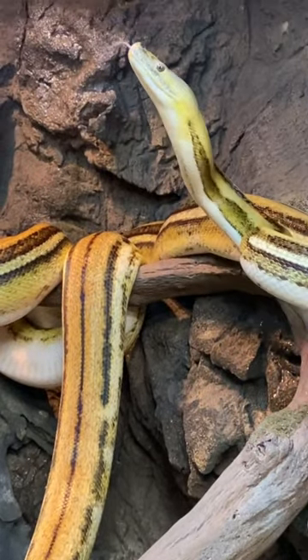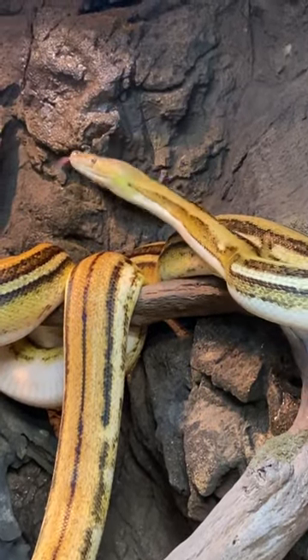Look at how big Sunfire is. Since the last time we did a tour, she has grown so much. She's getting so beautiful.